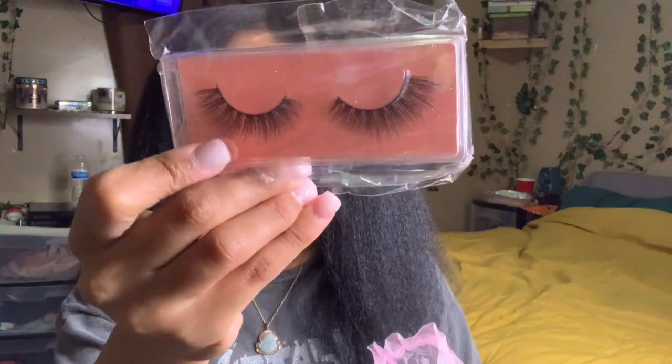I was so excited. Let me backtrack — I ordered this wig on March 18th and it came on March 22nd. So that's four days. I was like yes! And the customer service is immaculate. They respond back fast, customer service is bomb.